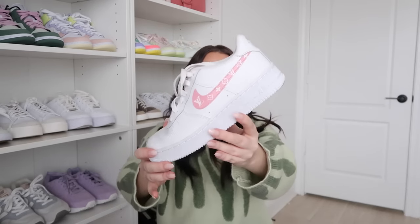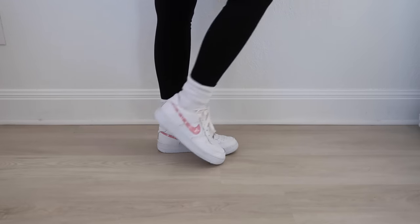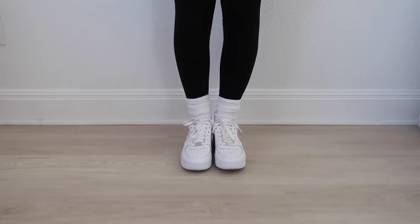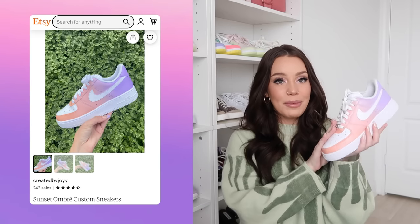These were my very first pair of Air Forces and they are custom painted pink with the Louis logo. I found them on Etsy and I wore them the entire summer of 2020 with every outfit — if you go on my Instagram you'll see these pop up a lot. I adore them.